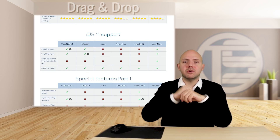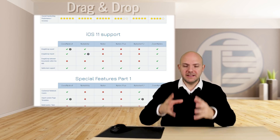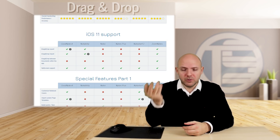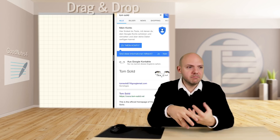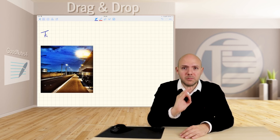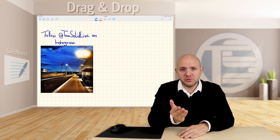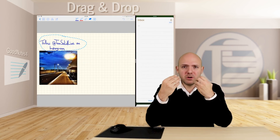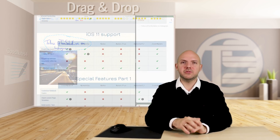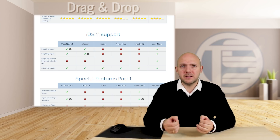Now we come to something very important. Recently we got a new update to iOS 11, and regarding drag and drop I must say GoodNotes 4 nailed it. You're not only able to import whatever you want — you can go to Google, find any picture and just drag it into your note. But you're also able to write something down in your handwriting, select it and drag it out — for example into Things 3 — and it will convert it on the fly into plain text. That's very useful, and I haven't seen this in any other apps. Notes Plus and NoteShelf are not supporting drag and drop, and I think that's really something important.